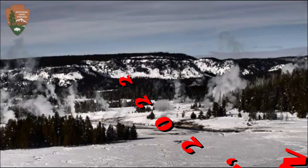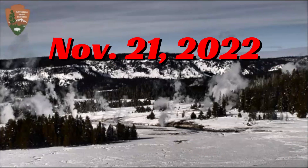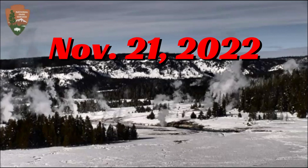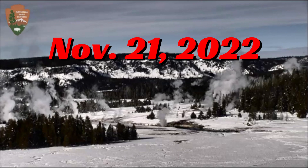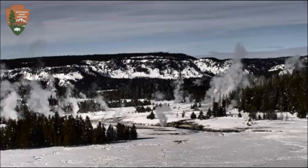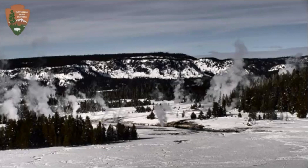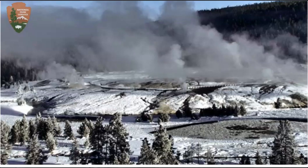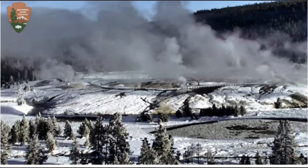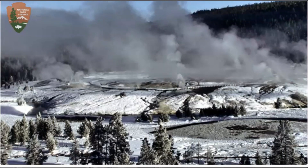Hi YouTubers. Thank you for joining me. I'm glad you're all here today. After that magnitude 5.2 earthquake that occurred off the coast of Oregon along the Blanco Fracture Zone, Yellowstone kicked in with darkened steam. It was amazing. I'm going to show you what I recorded earlier.